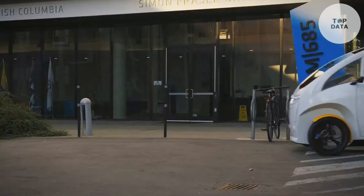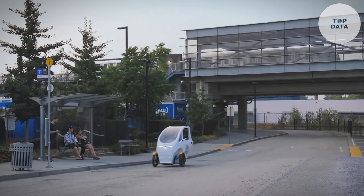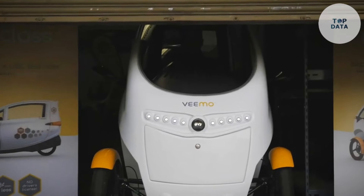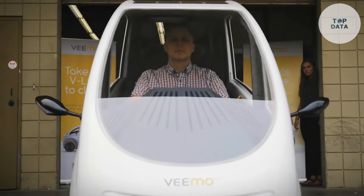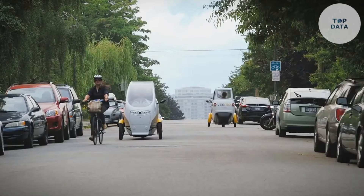While the exact price might vary depending on the retailer, expect the VIMO SE to be an investment. For those seeking an eco-friendly, convenient, and weather-protected way to get around town, the VIMO SE offers a unique and exciting alternative to traditional cars and bikes.